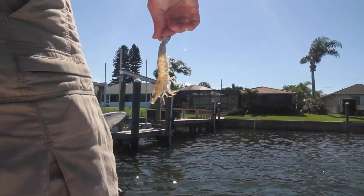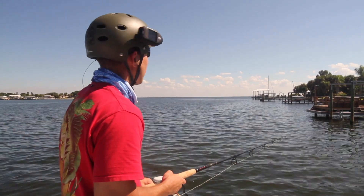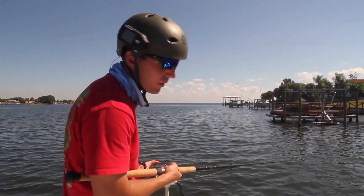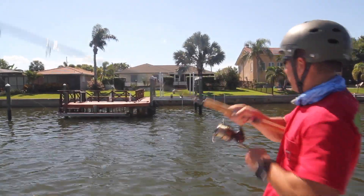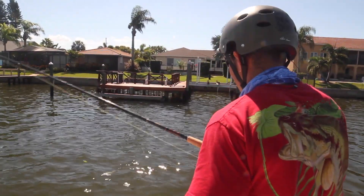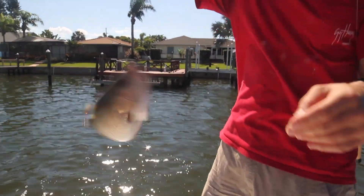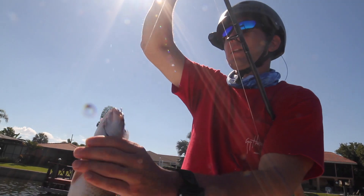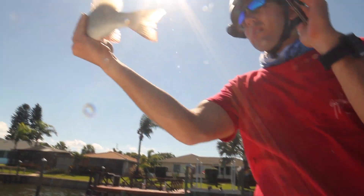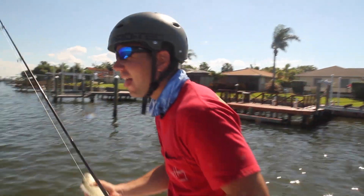We've moved across the inlet here and we're just drifting down. We've got a live shrimp and we're just drifting down these docks — maybe another black snapper, maybe a snook. We've caught them here before. There we go — we've got something decent. Yeah! The black snapper! A mangrove, gray snapper, whatever you want to call it. That's a decent one right off someone's dock — probably about 11 or 12 inches. Take that all day long.